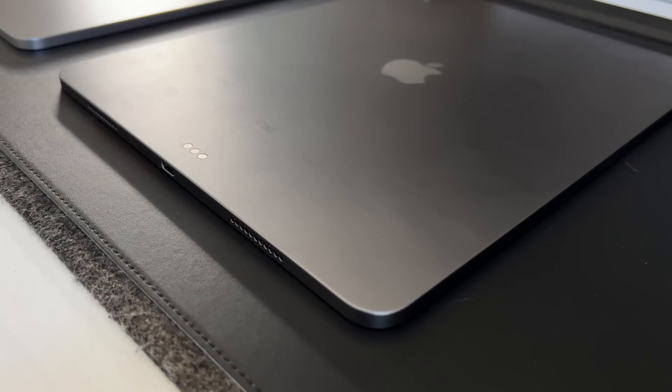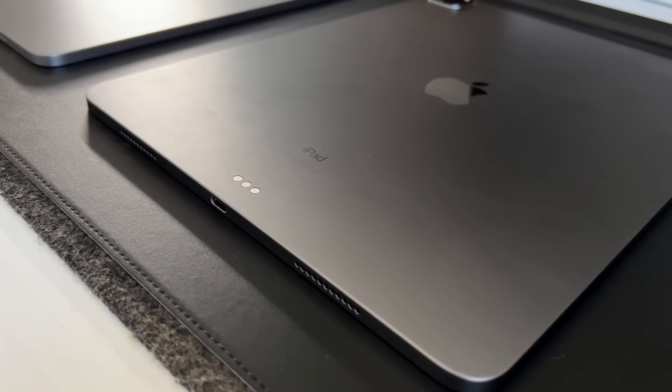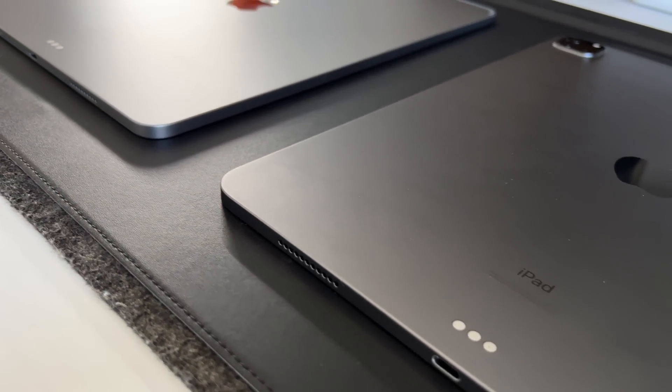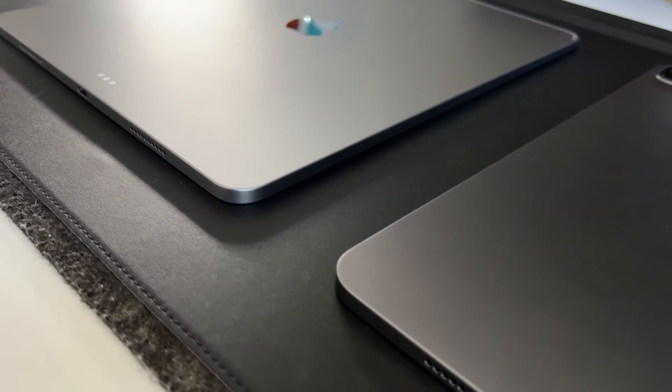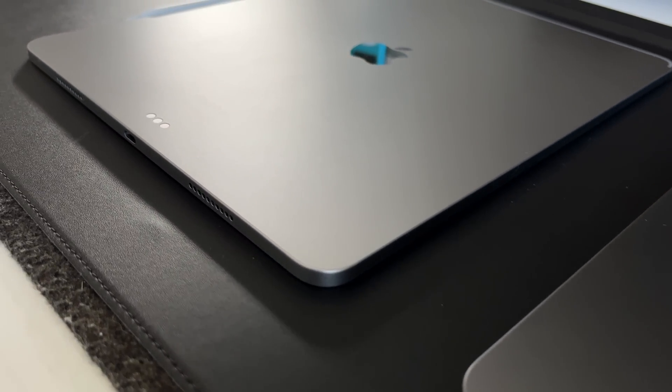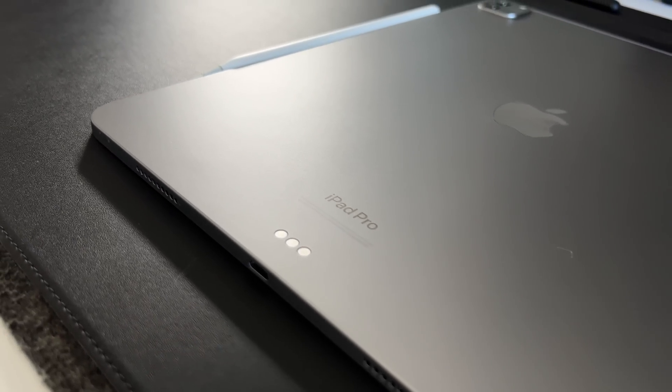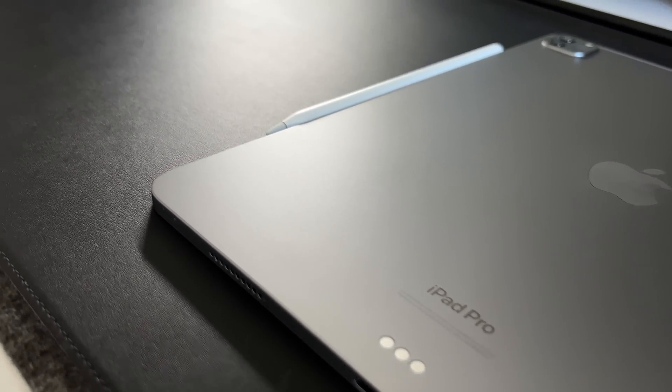Those are the three main differences between the M2 and M1 iPad Pro. Additionally, the colorway is slightly different — the space grays are actually different shades. And on the rear of the M2 iPad Pro it now says 'iPad Pro' instead of just 'iPad,' which are little things I noticed while using it.